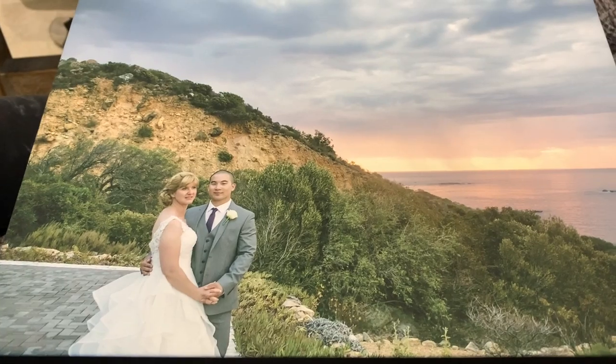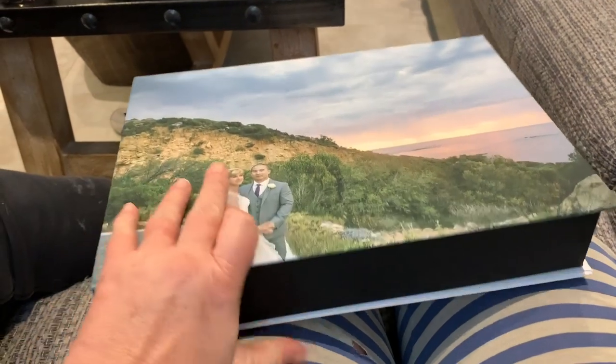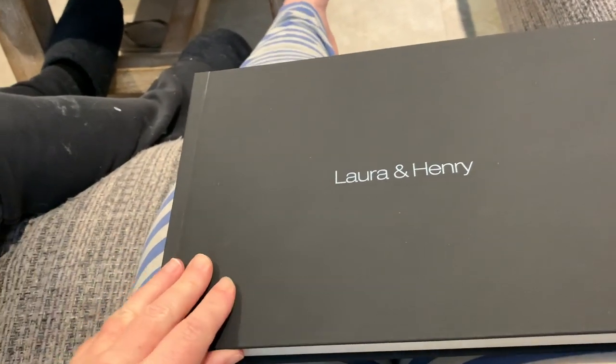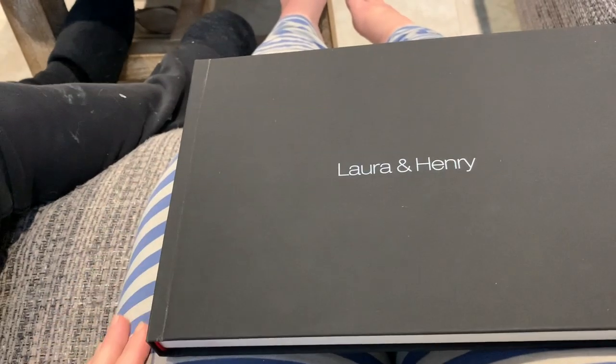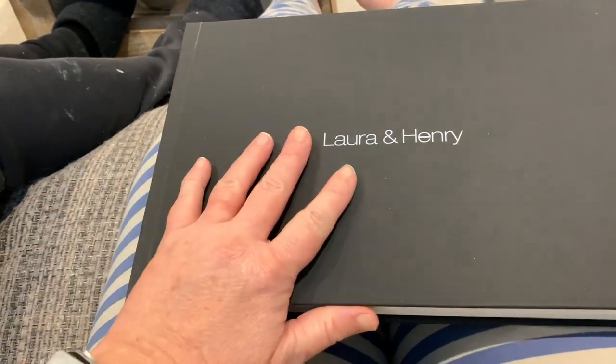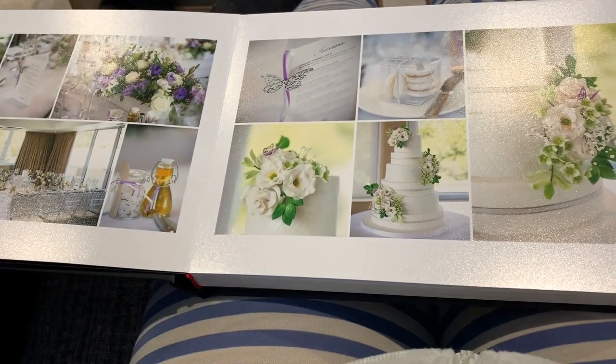Hi everyone, Saturday vlog today. We thought we would take you through our wedding album — this is the beautiful box it came in. We've been painting, so excuse my holy clothes and Henry's holy clothes covered in paint. This is our second wedding — for those of you who don't know, we started planning our wedding in Cape Town and then realized it was really difficult to get a marriage license in Cape Town, so we had our first wedding in England.